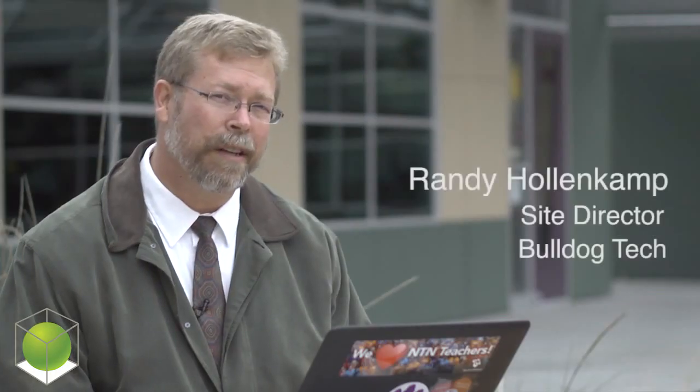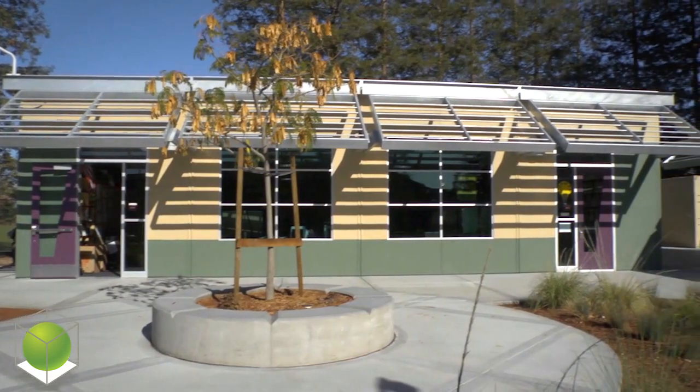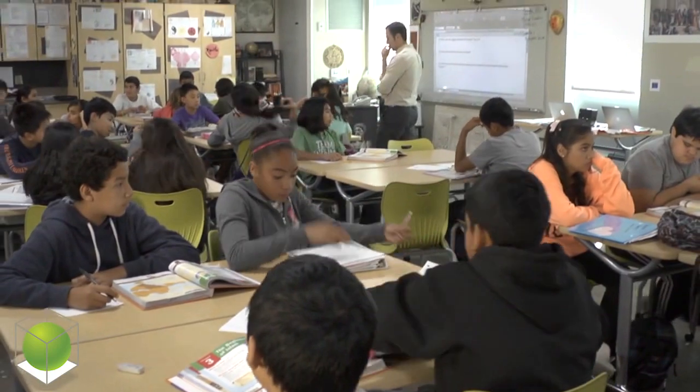If you start to look at the classrooms, you'll notice big windows. We're looking in and out. We're very transparent here. Lots of glass to let the light in. And then if you go inside the classrooms, you'll notice they're quite a bit different.